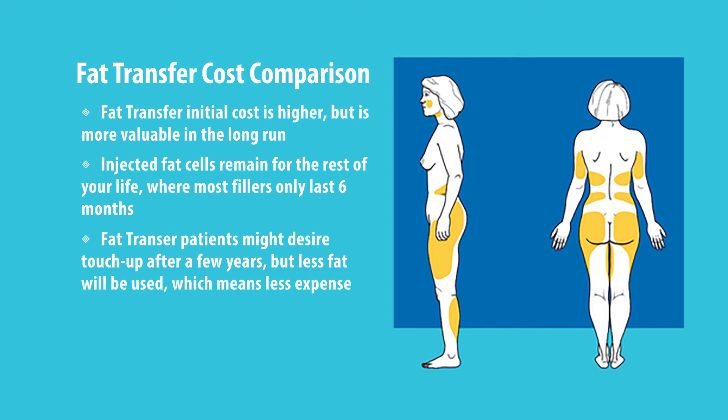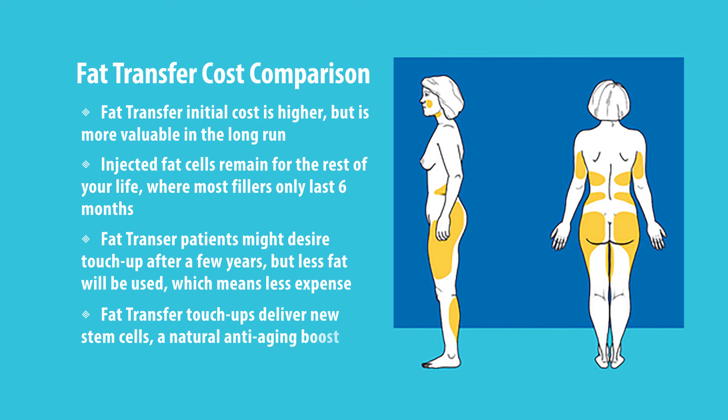The advantage is that you're not only getting fat cells, but also stem cells — and this is really the most important part. The stem cells cause thickening of the skin, stimulation of collagen, and all the growth factors that go with them truly rejuvenate your face. If you look at someone who had fillers versus someone who had fat transfer, you can see a certain glow in the face that you will not see with fillers.